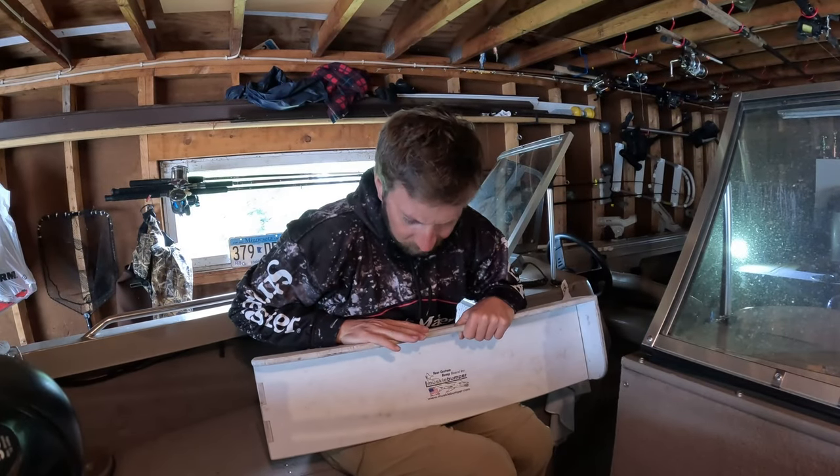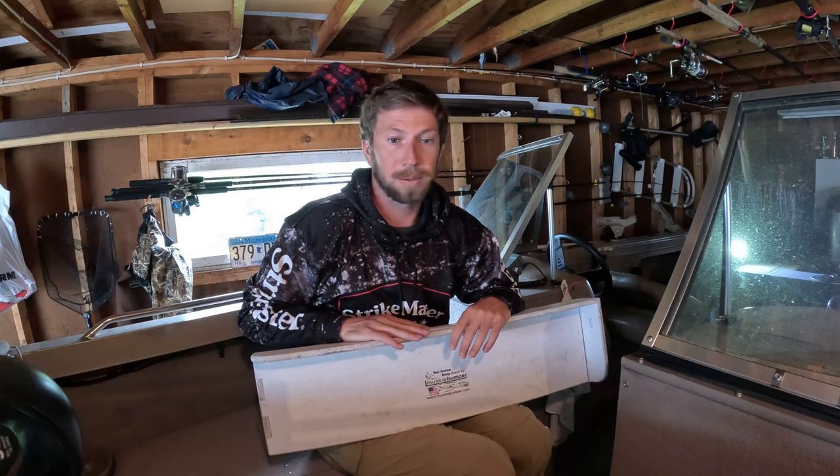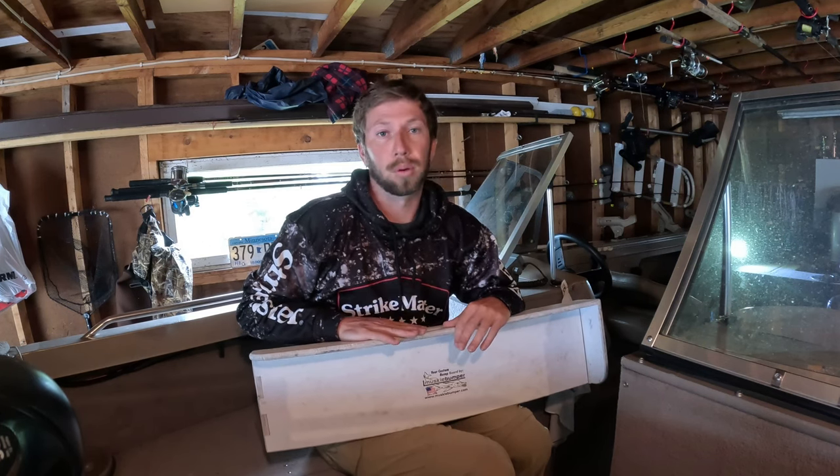Hack number two is something that's getting more and more popular with online tournaments, such as the Fish Donkey app. Catch and release is becoming more and more prominent in today's fishing world, which is amazing — that's a great thing to see. And that hack is a bump board.